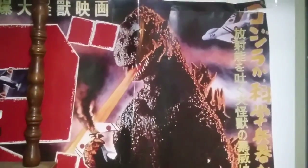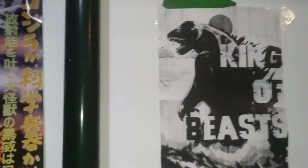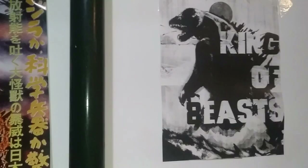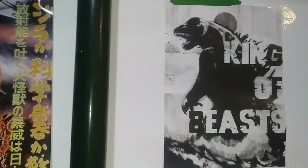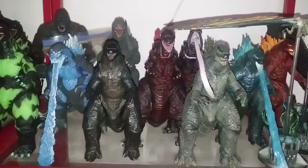And rounding out the video, we have this giant Godzilla 1954 poster and the King of Beasts artwork by my own sister, which is a 2014 reference poster. Kudos to her for printing it out and giving it to me.